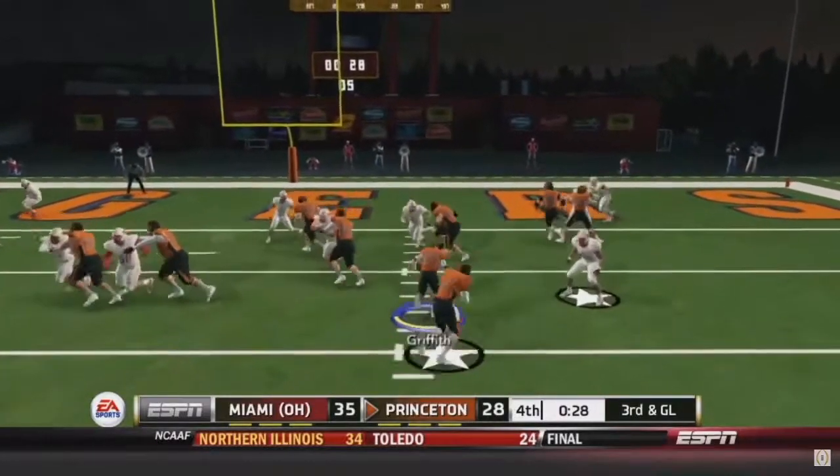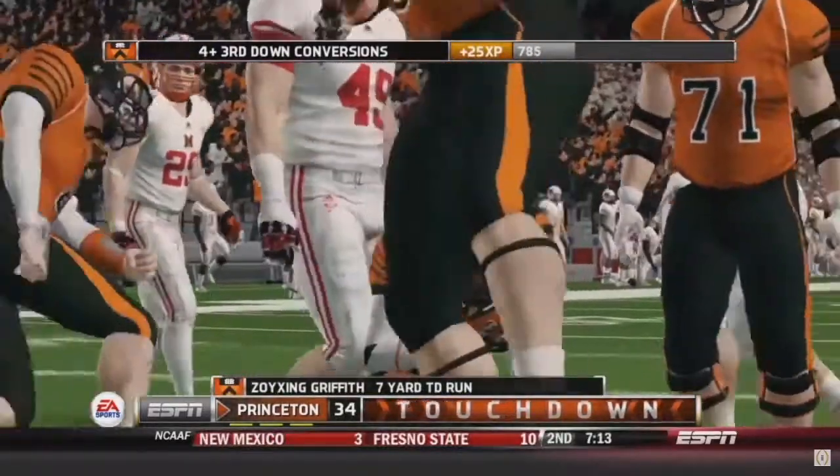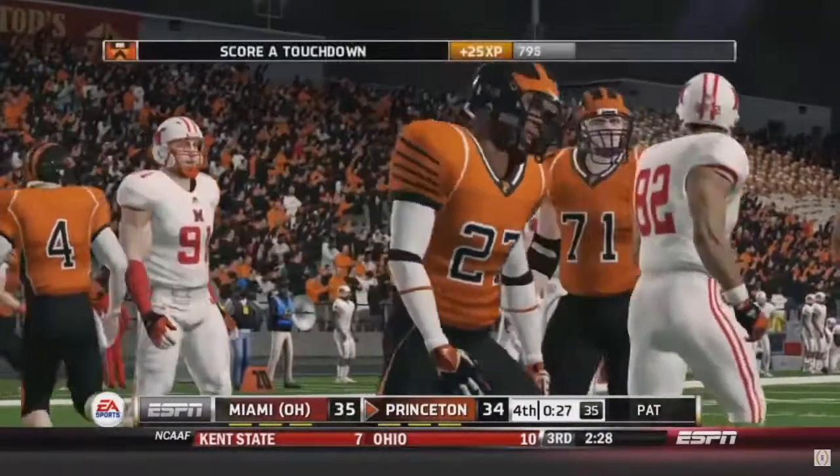That's not good — Zoe Griffith is gonna take this one to the house, guys! We're gonna tie up this ball game.